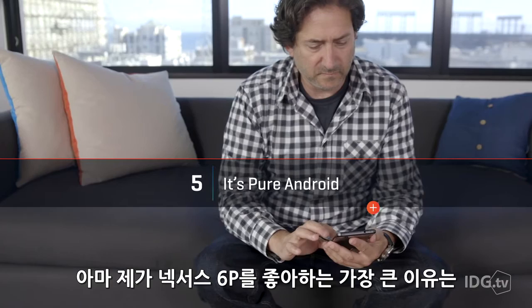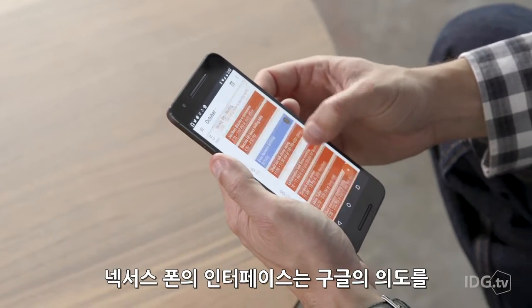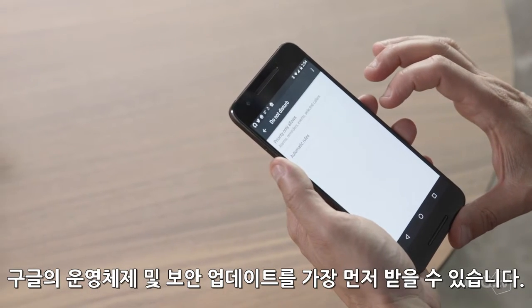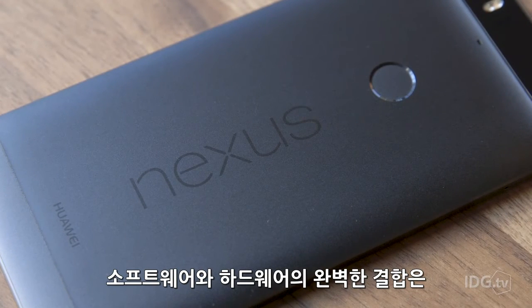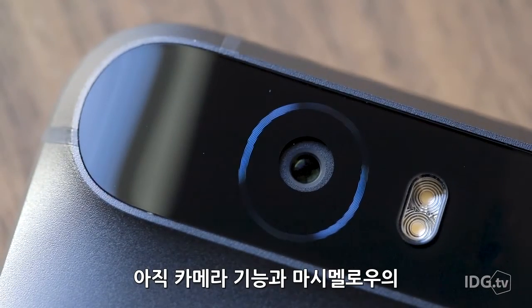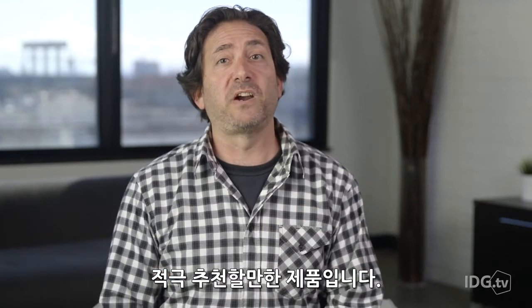Perhaps most of all, I love the Nexus 6P because it's pure Android. The interface is exactly how Google intended Android to be — super fast and free of bloatware, and it's first in line to receive Google's OS and security updates. It's that perfect marriage between hardware and software that you just can't get on flagship phones from Samsung, LG, and HTC. I haven't even begun to explore the camera and I don't yet have a sense of all the power management features in Marshmallow, but simply based on what I do like, I'm ready to recommend the 6P emphatically to anyone who's looking for a smartphone upgrade.